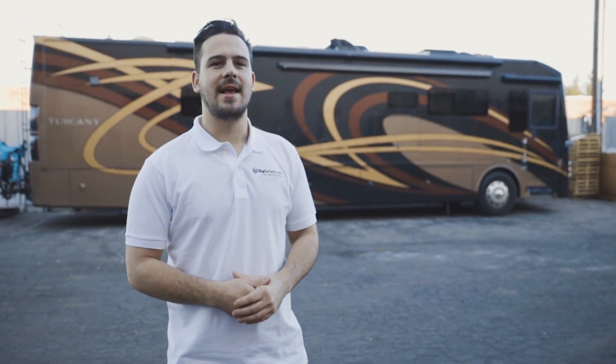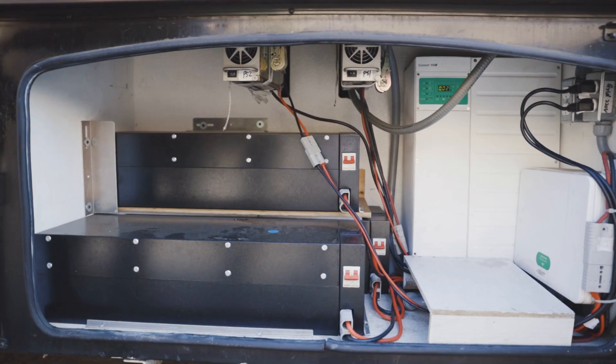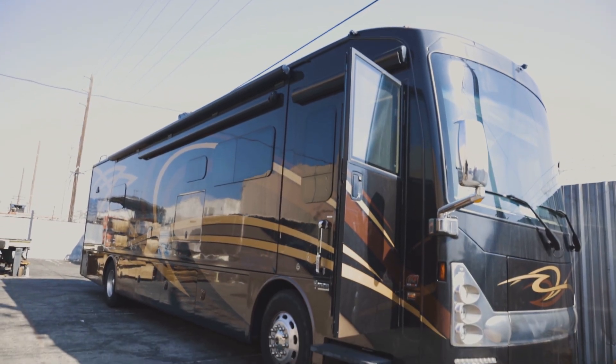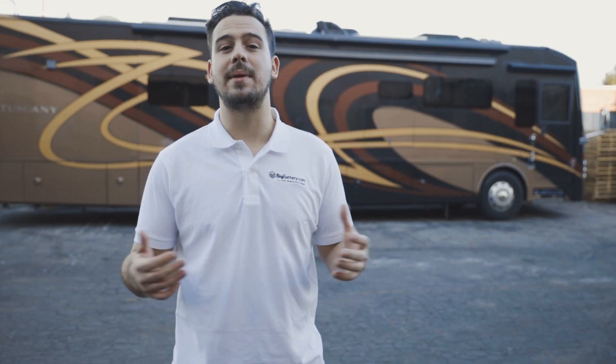Hey everyone, Sky here with Big Battery, and I'm here with this massive Class A RV that's entirely outfitted with Big Battery batteries. With a 48-volt system up front, a 12-volt system in the back, and a killer solar array on top, this thing can go boondocking for days. This RV comes equipped with a ton of amenities, from heated floors to multiple TVs to even a washer and dryer, all of which can be powered by Big Battery batteries, and a little bit of help from the sun. Let's check out how we made this happen.